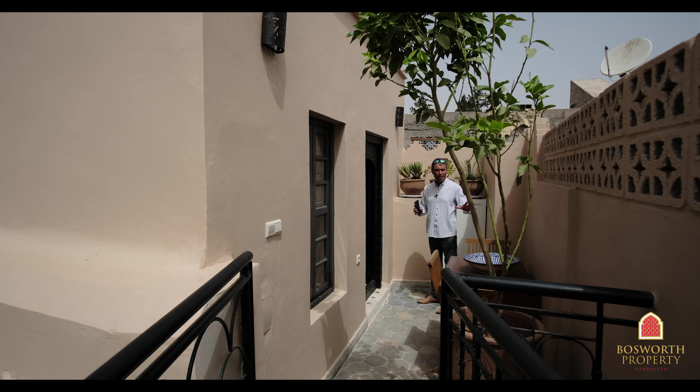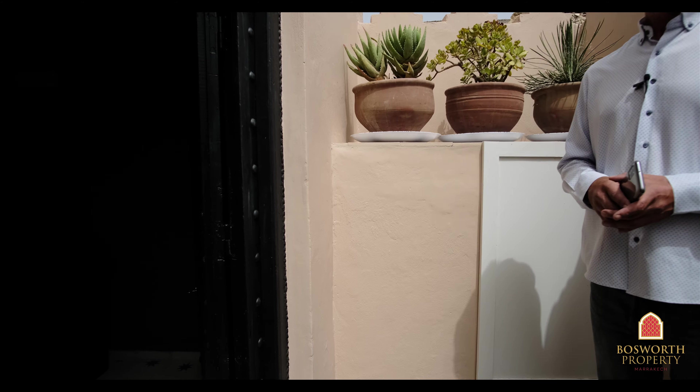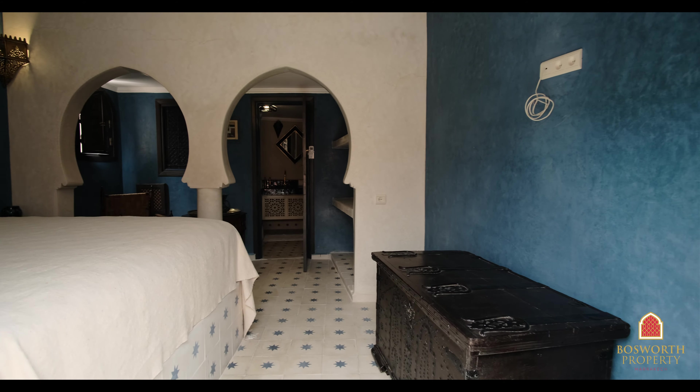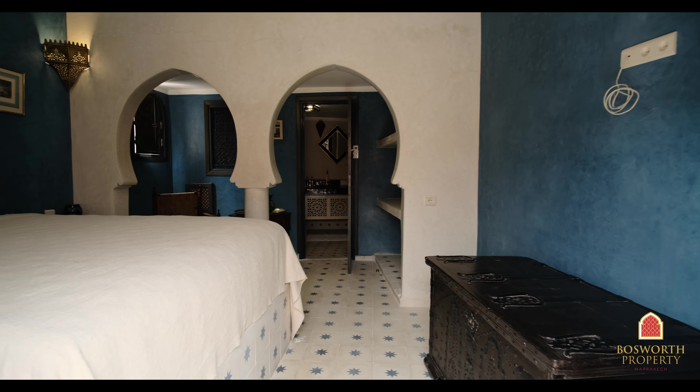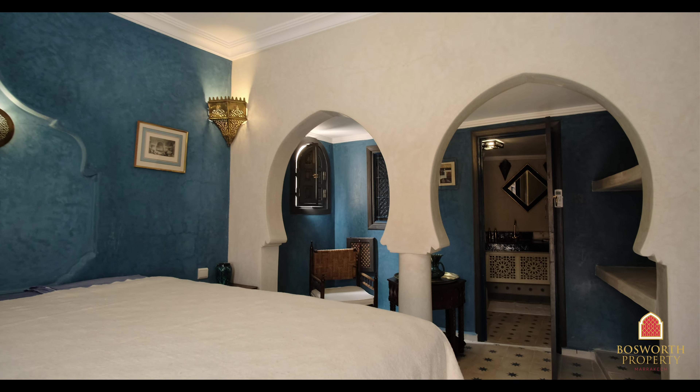Here we are on a private little terrace for this gorgeous suite. Beautiful architecture — a lovely romantic space with its en suite of course.